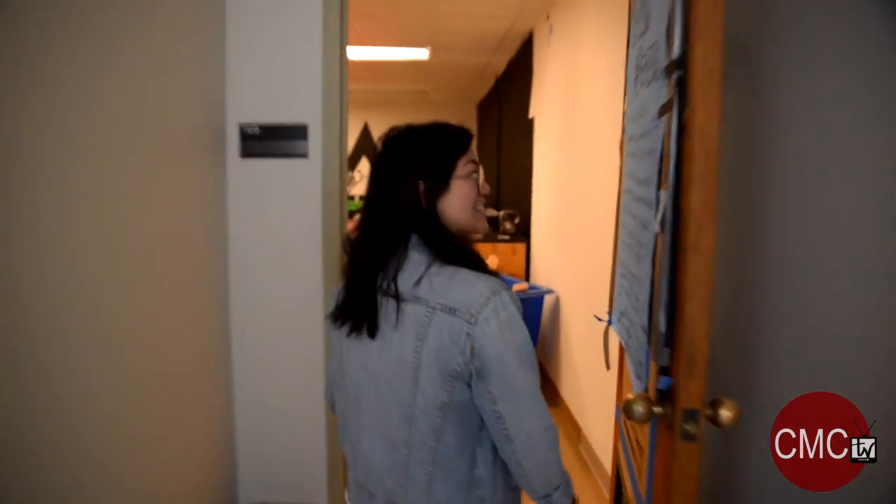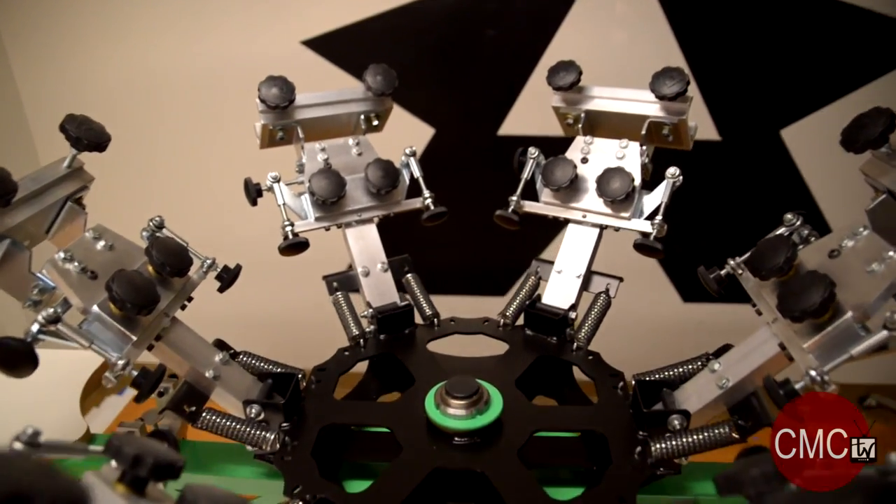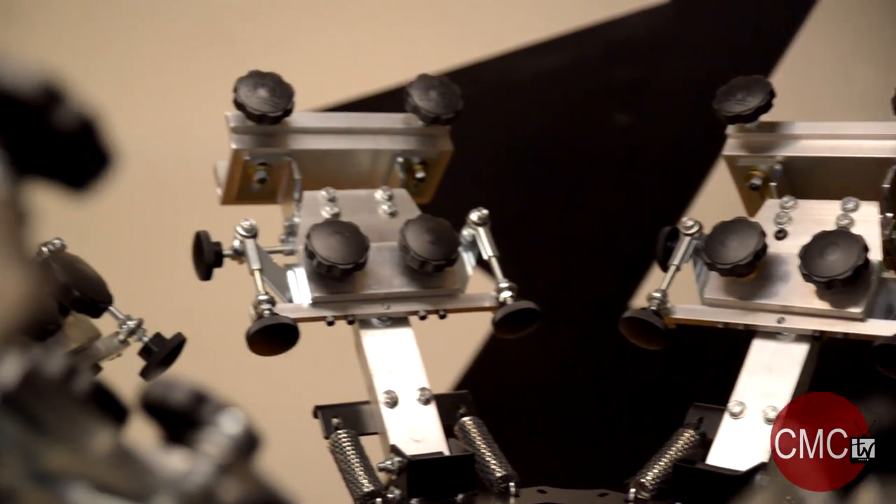Over here we have Adisa Studio. We collaborated with a group on campus called Adisa Studios. They came to us for funding for a screen printing machine over here.